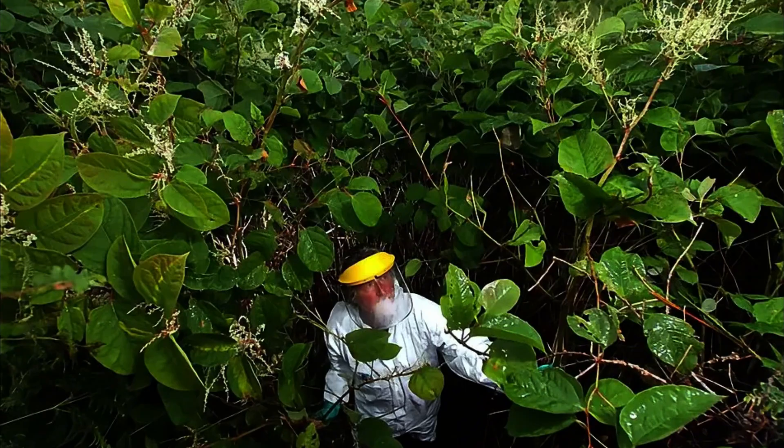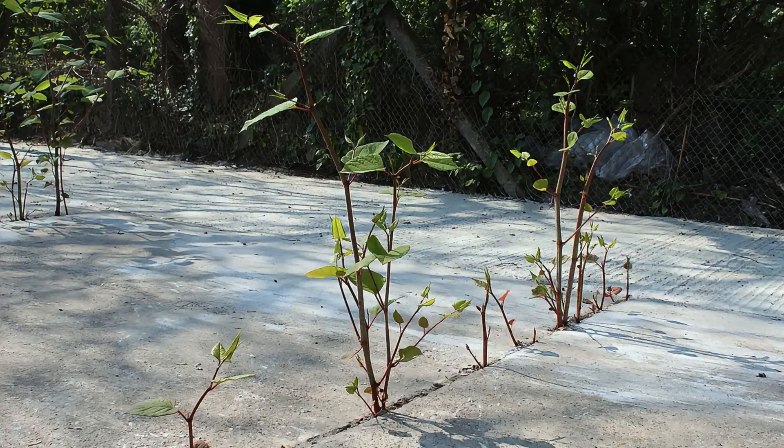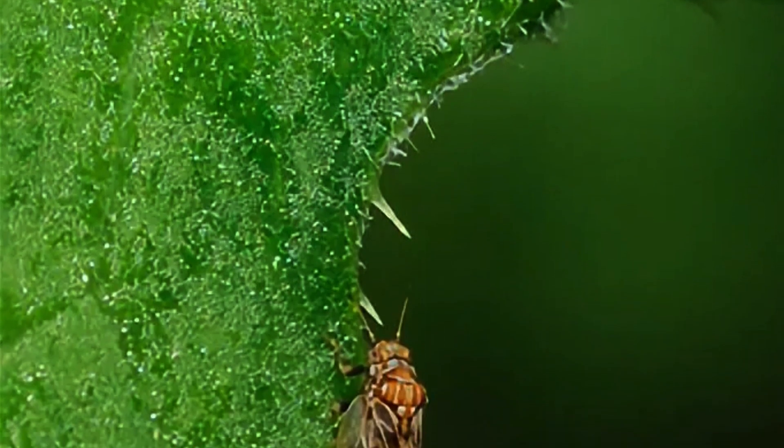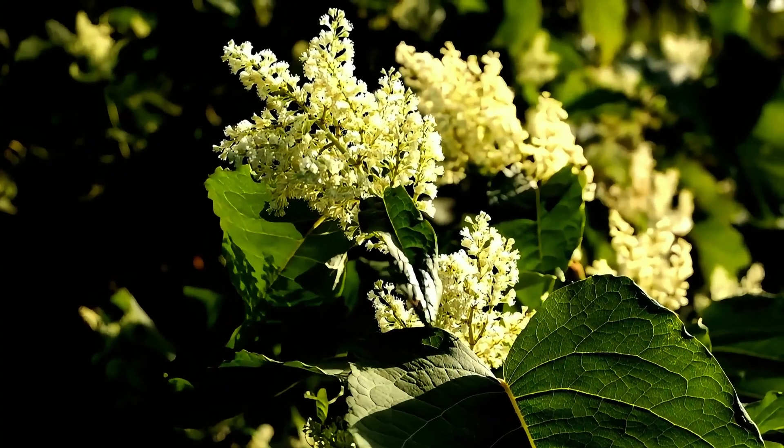There's hope. Aphalara itadori, a native insect, shows promise as a natural enemy for Japanese knotweed. Rigorous testing confirms it specifically targets the weed, offering a sustainable control method.